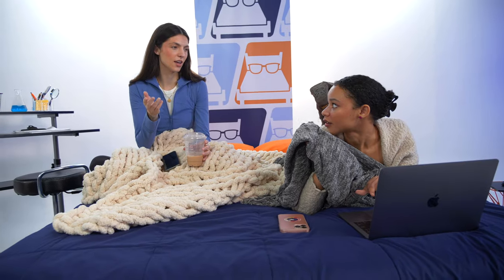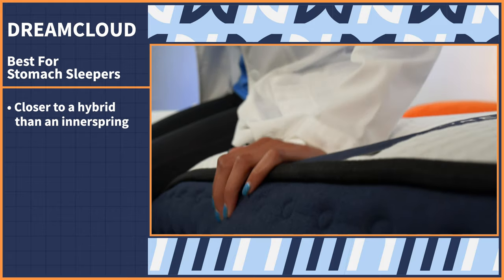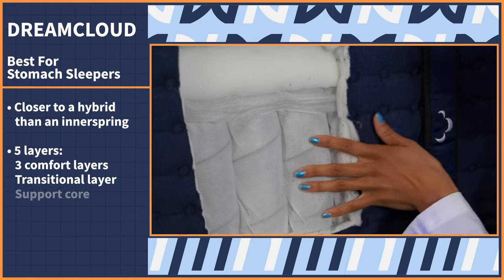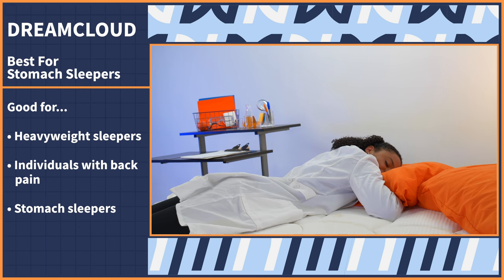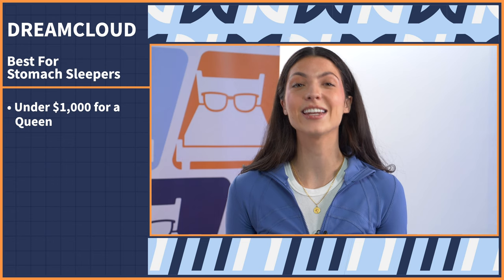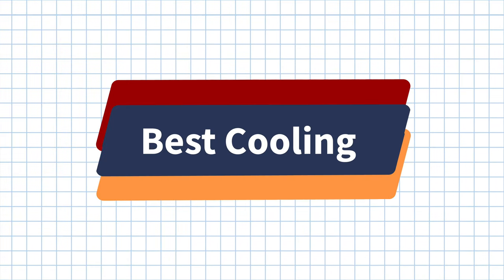Innerspring mattresses and stomach sleepers go together well, so we chose the DreamCloud. The DreamCloud is closer to a hybrid than a traditional innerspring but still maintains that innerspring feel and price tag. It features five layers: three comfort layers, a transitional layer, a support core, and a poly foam base. We recommend the DreamCloud for heavyweight sleepers, individuals with back pain, and stomach sleepers, thanks to its firmer feel and high level of support. This bed falls under a thousand dollars for a queen, ships free, and comes with a 365-night sleep trial and a lifetime warranty.